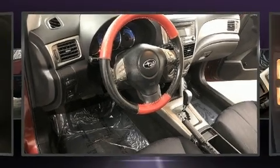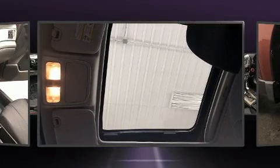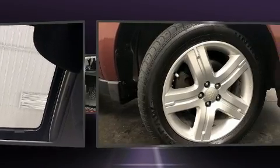Take command of the road in the 2009 Subaru Forester. Smooth gear shifts are achieved thanks to the efficient four-cylinder engine, and all-wheel drive keeps this model firmly attached to the road surface.